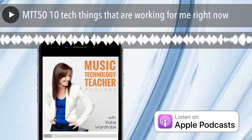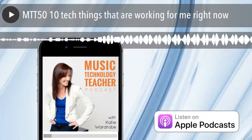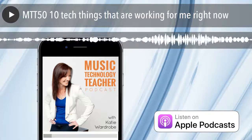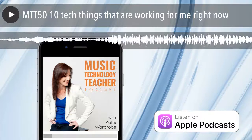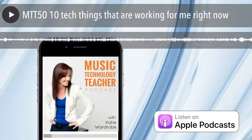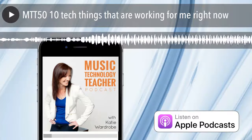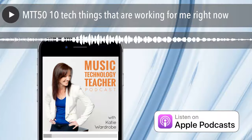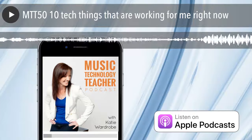This episode of the Music Tech Teacher Podcast is brought to you by the Midnight Music Community — an online space for music teachers who'd like help using technology in their music lessons. There are online courses, video tutorials, lesson plans, music tech news, and professional development certificates. For more information and a special joining price just for podcast listeners, visit midnightmusic.com.au/podcast-offer.